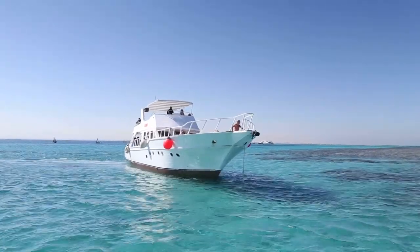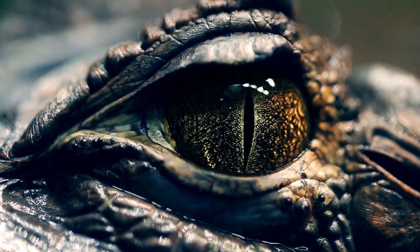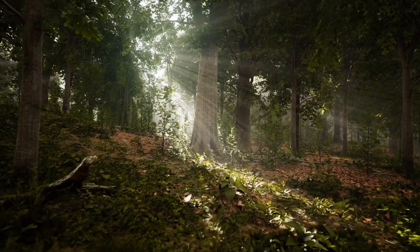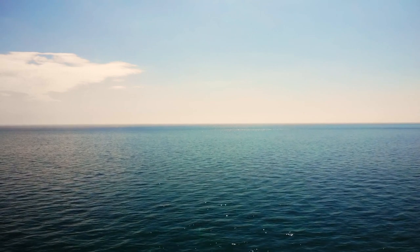Today, we're embarking on a mystery adventure to discover a fascinating type of animal. Let's see if you can guess what it is. Here's your first clue. These creatures are reptiles, but instead of living in deserts, forests, or your backyard, they've made their homes in the vast blue ocean.